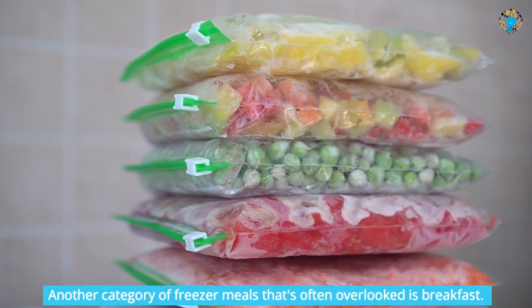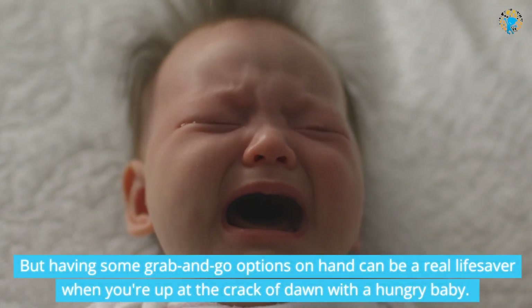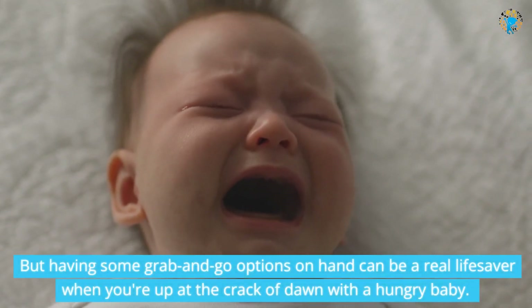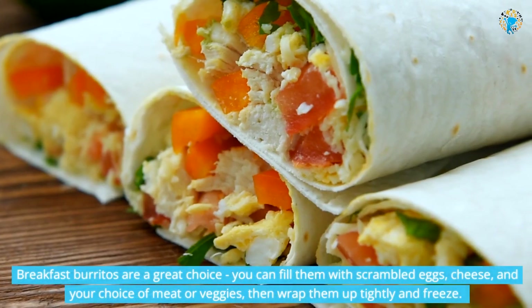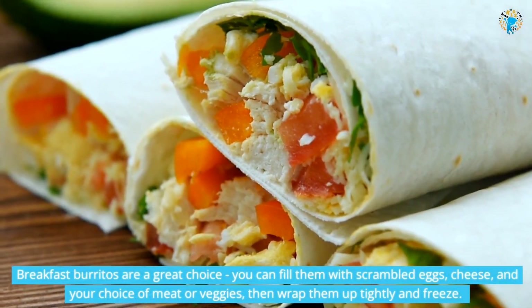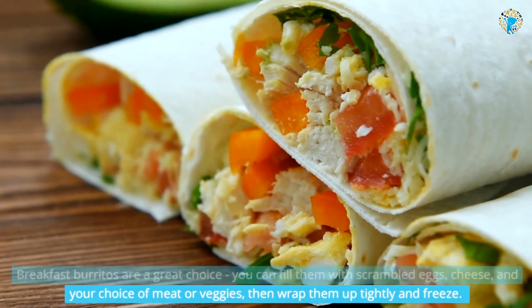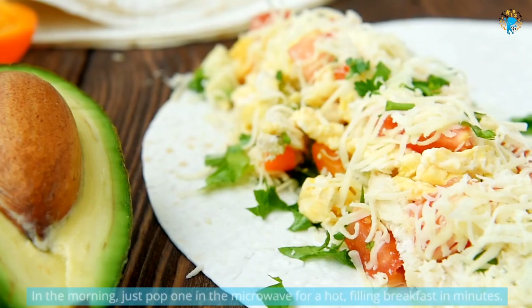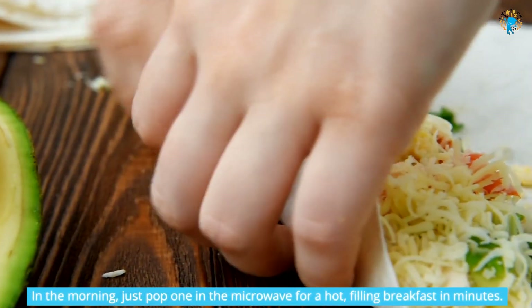Another category of freezer meals that's often overlooked is breakfast. Having some grab-and-go options on hand can be a real lifesaver when you're up at the crack of dawn with a hungry baby. Breakfast burritos are a great choice — you can fill them with scrambled eggs, cheese, and your choice of meat or veggies, then wrap them up tightly and freeze. In the morning, just pop one in the microwave for a hot, filling breakfast in minutes.